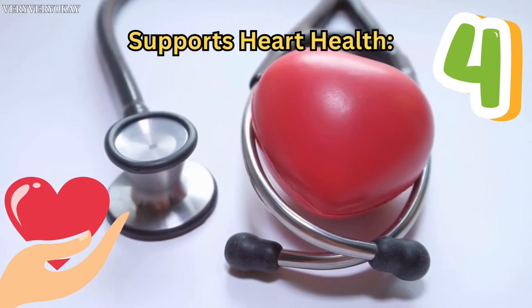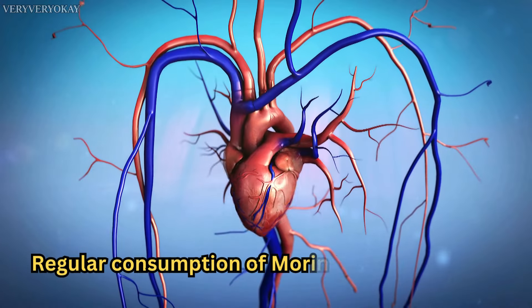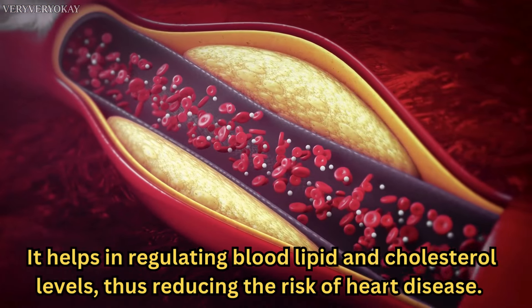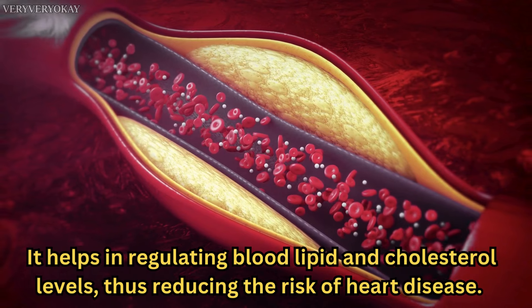Number 4: Supports Heart Health. Regular consumption of Moringa can contribute to maintaining a healthy heart. It helps in regulating blood lipid and cholesterol levels, thus reducing the risk of heart disease.